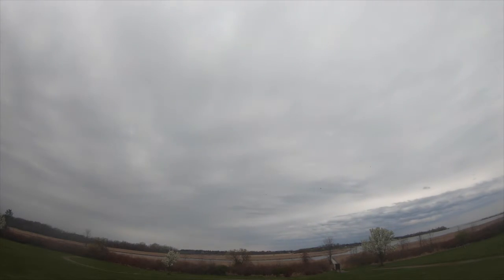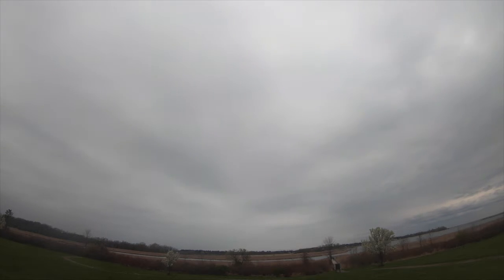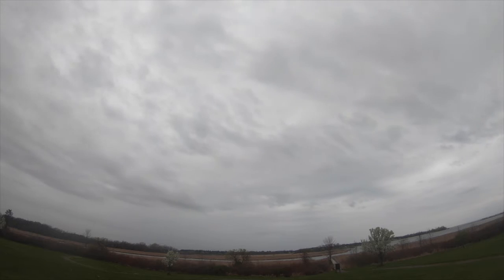Today was overcast with a moderate southerly wind, and for the first few hours it stayed that way. Then we had some rain that moved in at around 12:45 and shut the flight down for about 45 minutes. But after that, it started to brighten up a little bit, though remained completely overcast, and we got a few more hours of the flight in before more rain shut us down for the day.